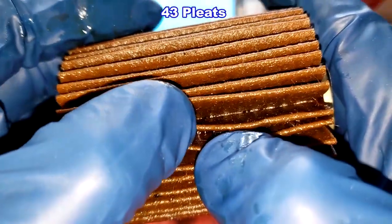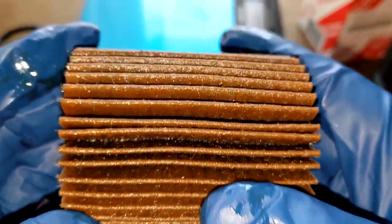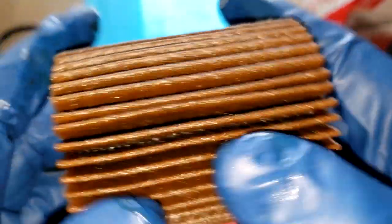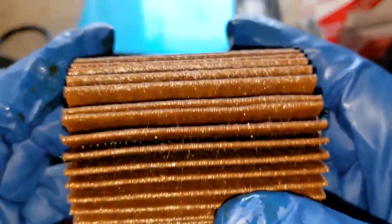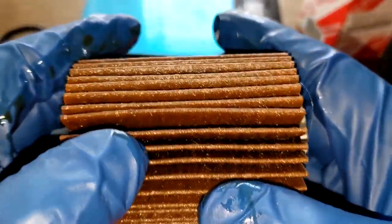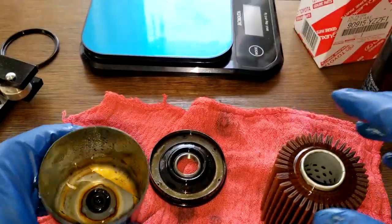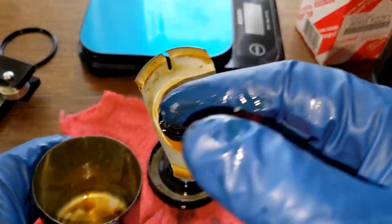Starting from where the seam is, it looks nice — nothing out of the ordinary. The filter has see-through plastic end caps. Unfortunately there's no micron rating or material information listed; Toyota filters don't provide much detail on that. Then checking the bypass valve.